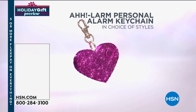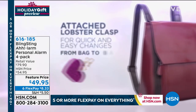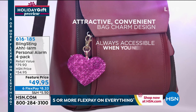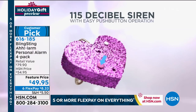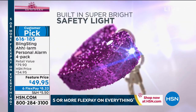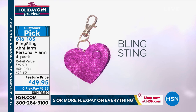Coming up — something I bought for all my girlfriends and nieces last year: Blingsting personal alarms. Today you get four individually boxed. They are cute and smart — a 115-decibel siren you put on your pocketbook, backpack, or bag. I even put one on my son Liam's bag but had to take it off because he was ringing it in school. In a dark parking lot or walking to classes, you will call attention to yourself. Four-pack for $49.95 — we also have pepper spray back in stock.